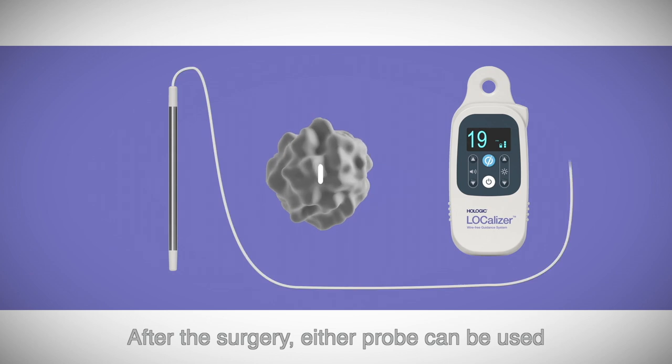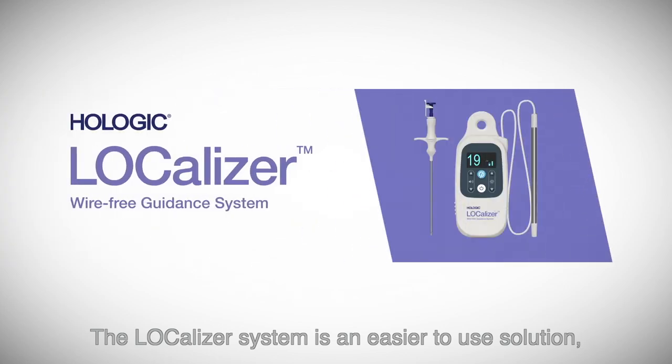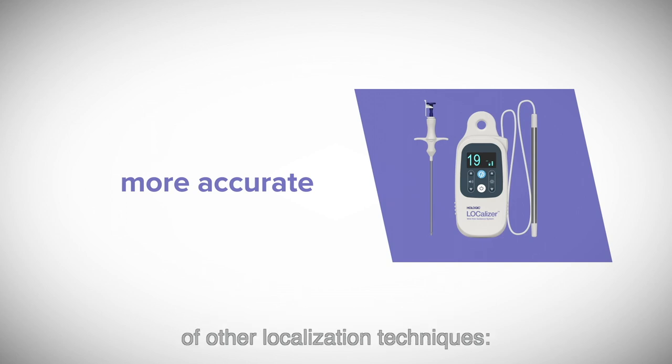After the surgery, either probe can be used to confirm that the intended tag was removed with the tissue. The Localizer System is an easier to use solution that is designed to give you the precision you need without the drawbacks of other localization techniques.